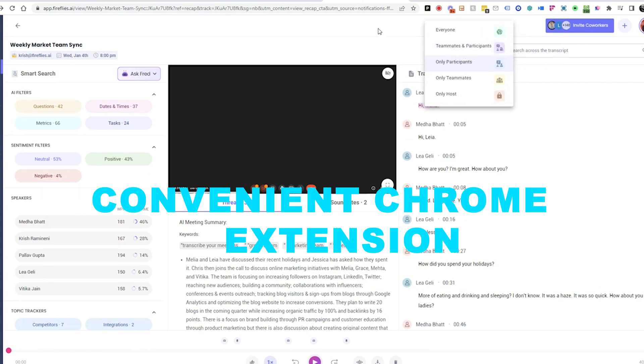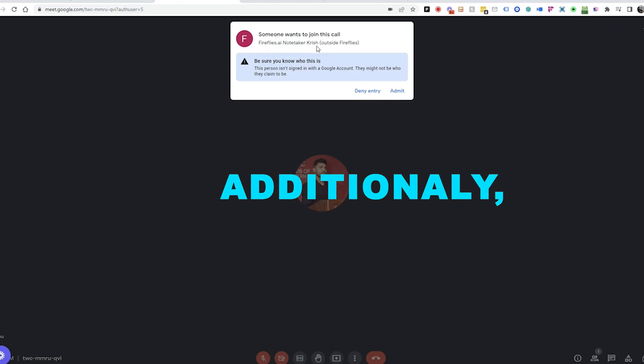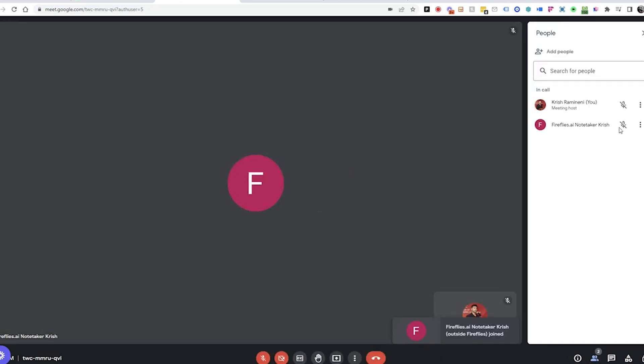Fireflies provides a convenient Chrome extension for capturing meetings and calls directly from your browser. Its user-friendly design ensures ease of use. Additionally, it offers seamless native integrations with dialers, Zapier, and an API for efficient audio and call processing.